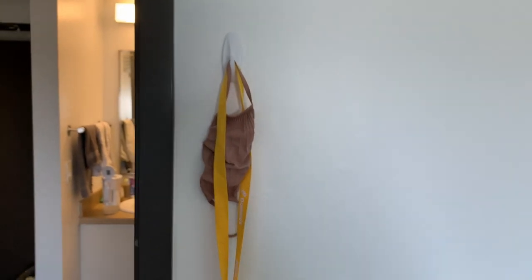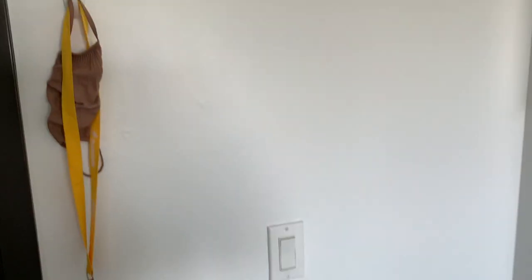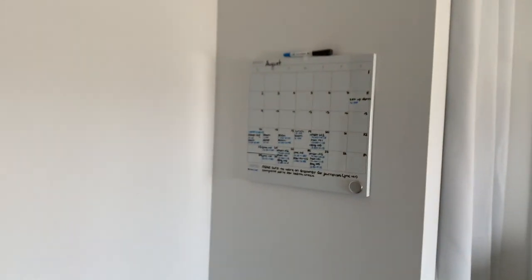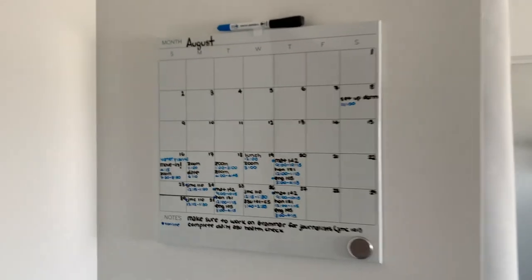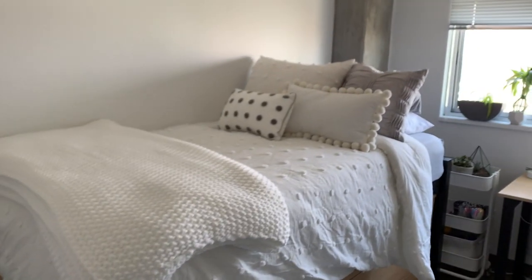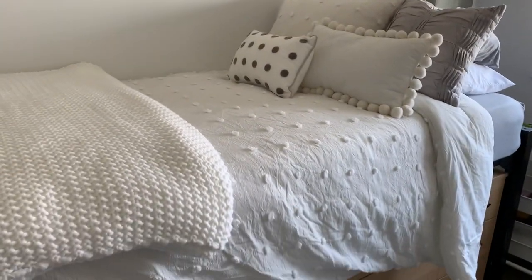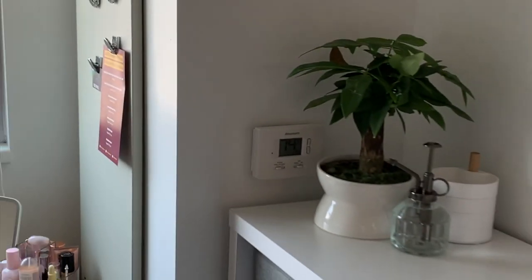When I walk in I just have my keys and my mask so I don't forget them, and then I have a planner with all of my classes to see which ones are online and which are in person. Here is my bed — I would suggest a throw blanket just because it can get pretty cold at night, though I do have control of the AC.